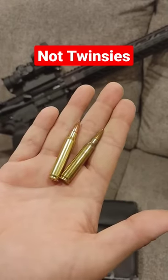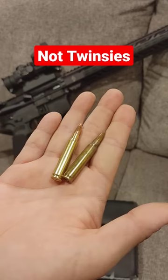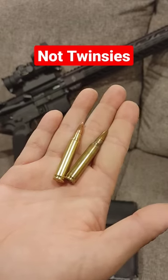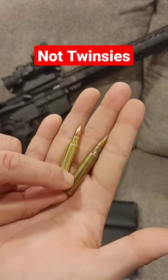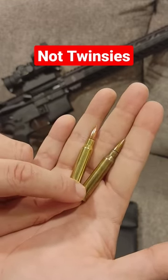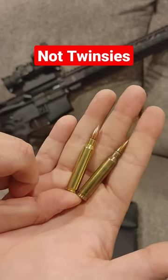When somebody writes a three-paragraph essay claiming that .223 and 5.56 are the exact same rounds in my comments, I need to fix that. I didn't ban him, because he's just dumb. But let's fix that. 5.56 is running at about 58,000 PSI. .223 runs at about 55,000 PSI.